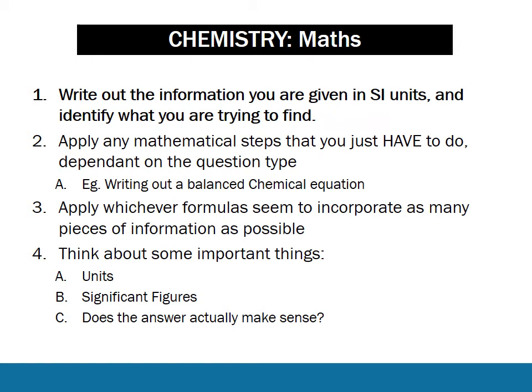Here's the method I would take. First, write out all the information you're given in SI units and identify what you're trying to find. If the volume is given in millilitres but the formula requires litres and you don't convert, you'll get the answer wrong - which is why it's so important to write out the information in SI units from the start. Next, apply any steps you know you have to do; generally in chemistry that means writing out a balanced chemical equation to give you the molar ratio. Then apply whichever formulas incorporate as many pieces of information as possible. There are really only ever one or two formulas you could use, so just give them a go.